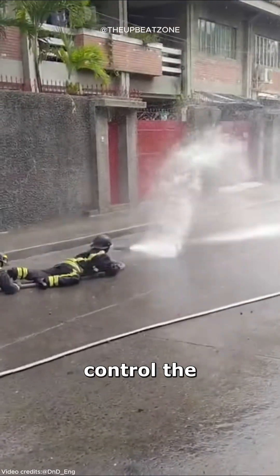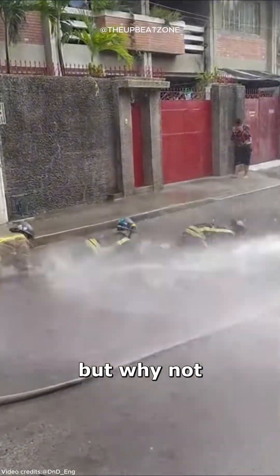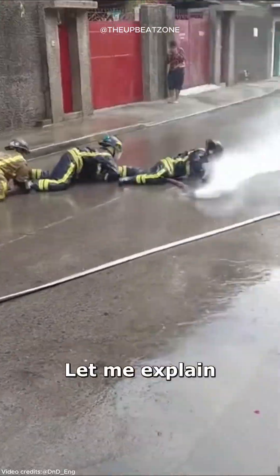These firefighters are crawling to control the wildfire hose, but why not just stand up and grab it? Let me explain it to you.